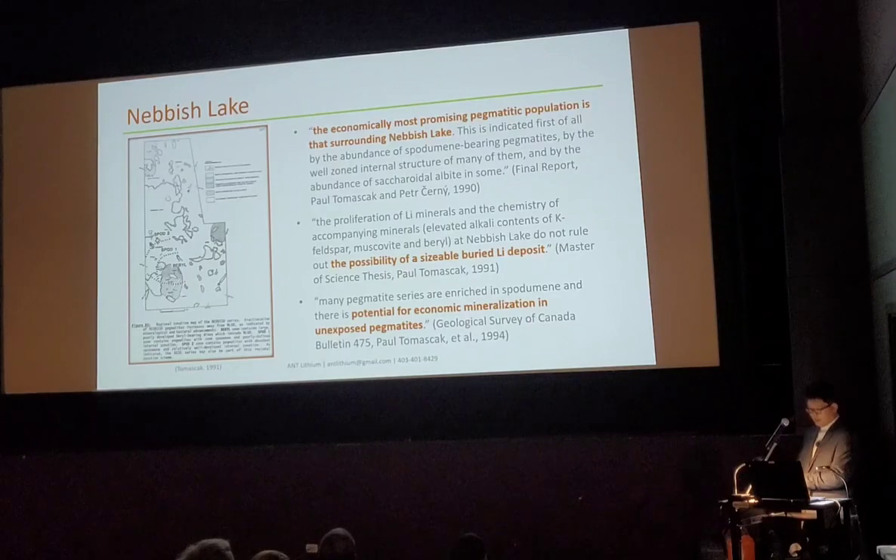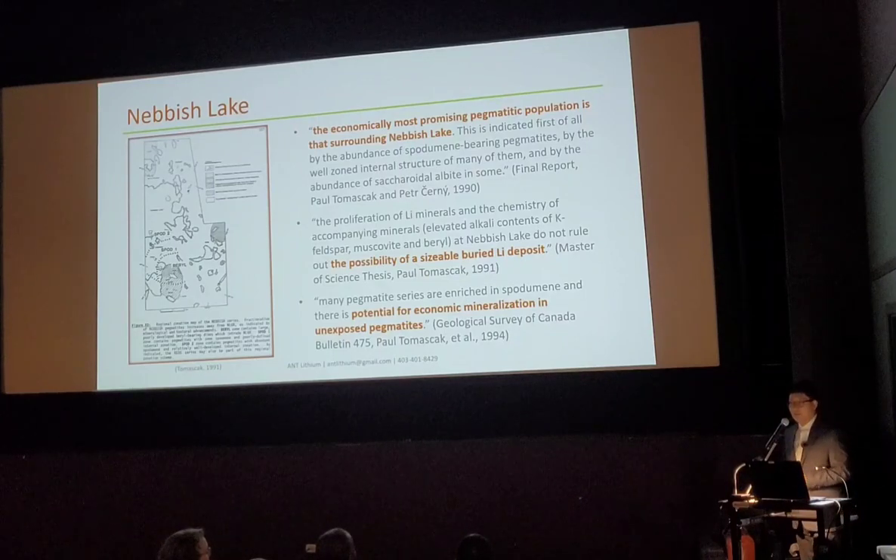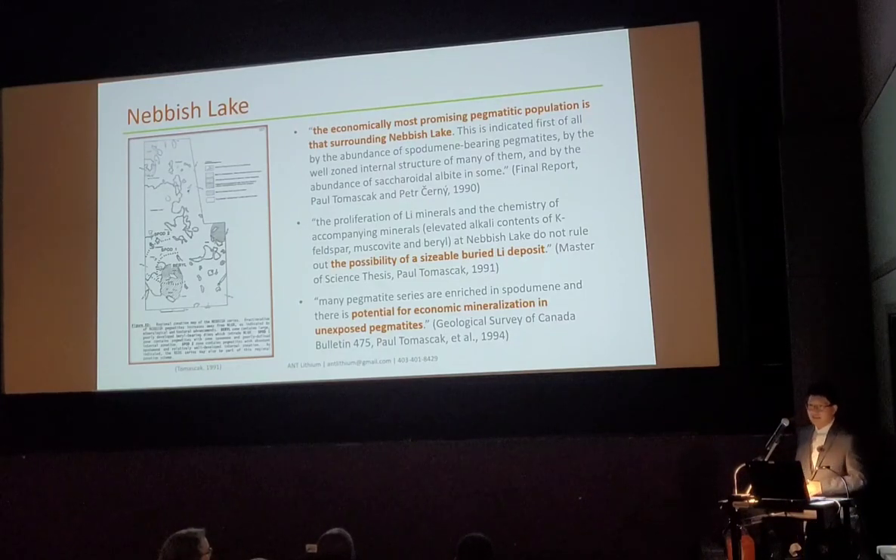All these publications point to one interesting area — that's the Niche Lake area, a small lake here. From field study there is evidence: lots of spodumene-bearing pegmatites, with lots of spodumene within the pegmatites, and also internal structures, zonings, skeletal albite structure, and external zonings too.